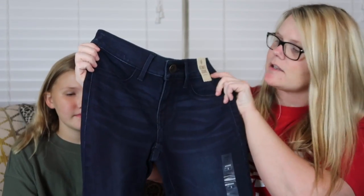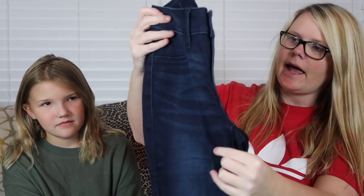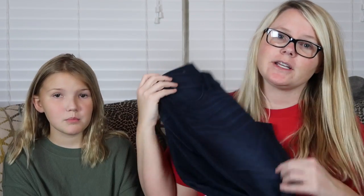Then we got her a pair of jeggings, also from Kohl's — I actually found some really good deals at Kohl's this time. These are in a size three, so she's wearing juniors now, which is crazy. I have a little preteen on my hands! So that's three pairs of actual jeans and pants that we got her.